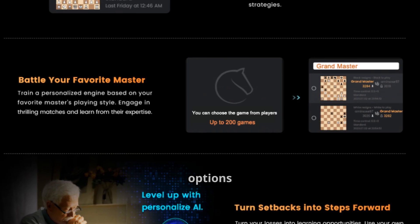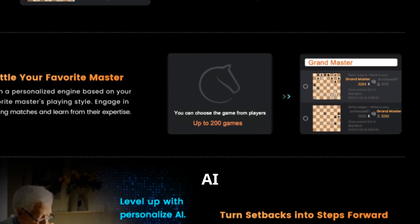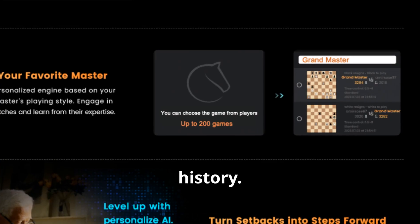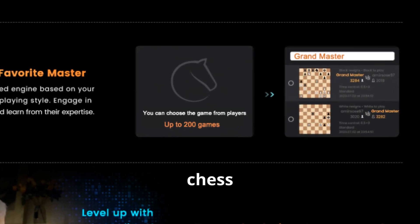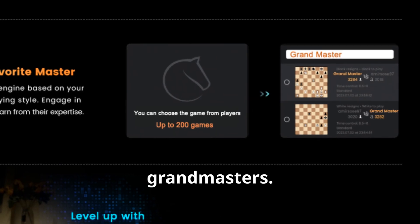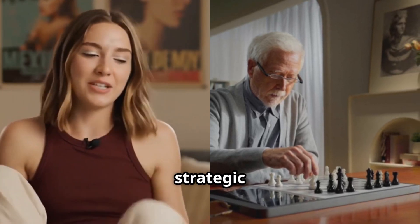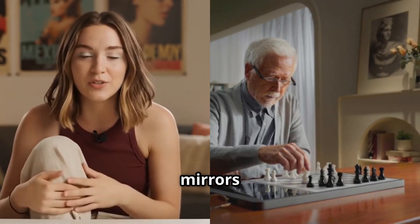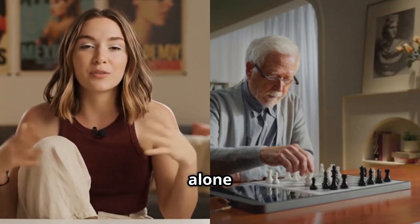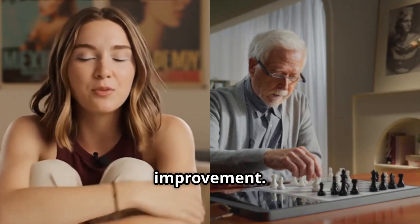The customization options on the Chessnut Evo are truly impressive. You can actually train the AI to play like specific opponents by feeding it their game history. Imagine being able to practice against a virtual version of your chess club rival or even famous grandmasters. The board analyzes playing patterns, common mistakes, and strategic preferences, then creates a personalized opponent that mirrors that specific playing style. This feature alone makes the Chessnut Evo incredibly valuable for serious chess improvement.